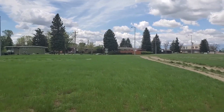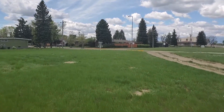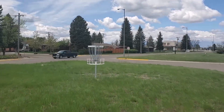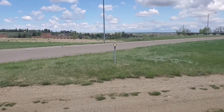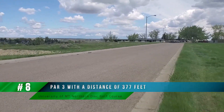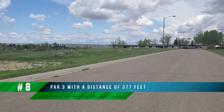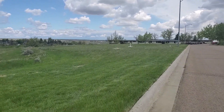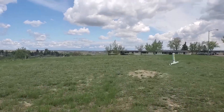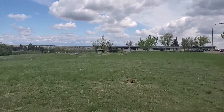Approaching hole eight you'll notice a roadway — that's the road going into the parking area for students living in those quarters. Like any time you're on a course and see a roadway, just be cautious of traffic. Nobody needs a disc getting thrown at their window or the side of their car, so be careful of that.